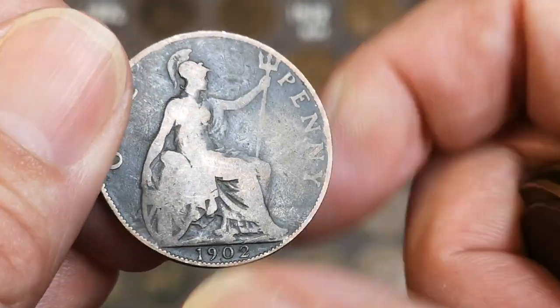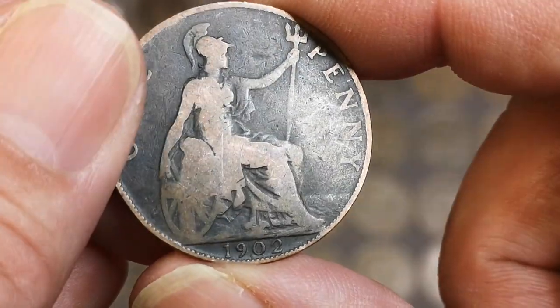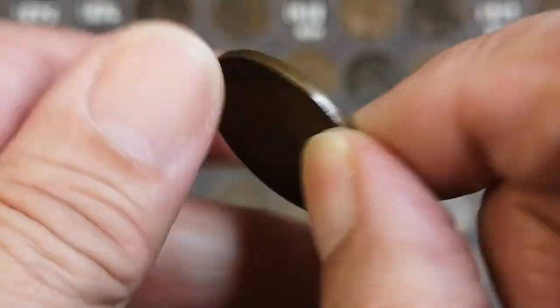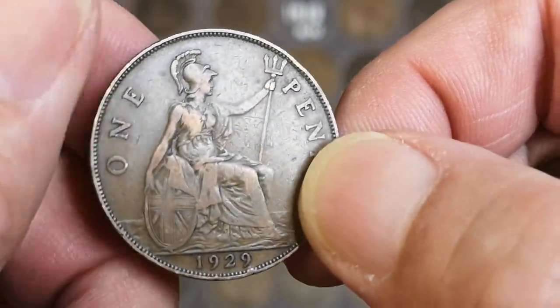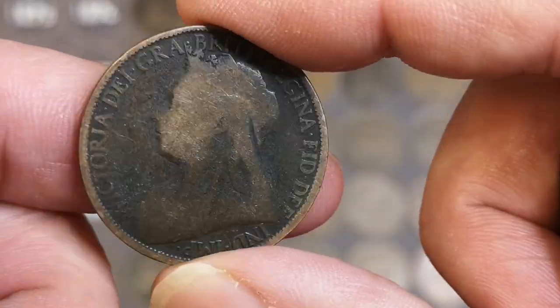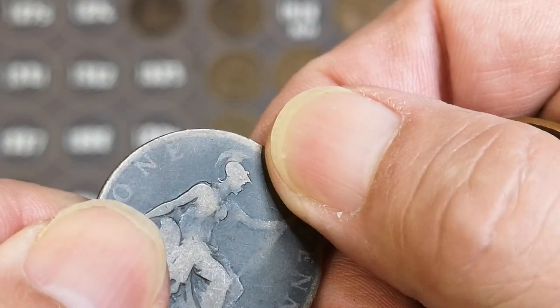Okay, there's a 1902 — and you can see there the tide level is high. The tide is high, as Blondie once said. 1929. 1896 — terrible condition for an 1896, very worn, no rim on that one at all.